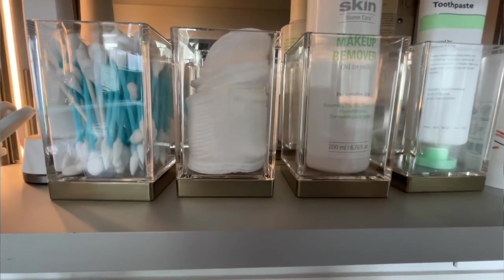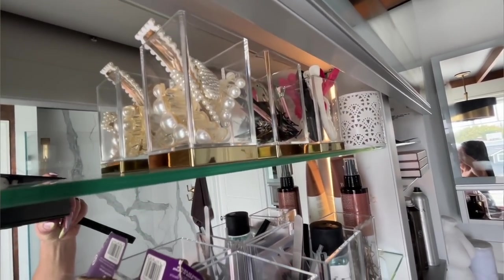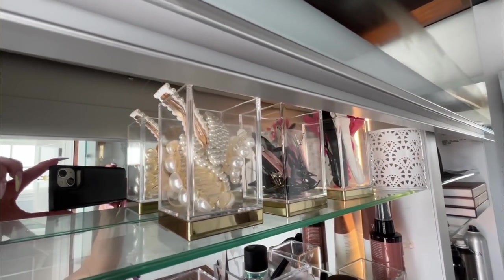Next up are the M Design square cups. I love anything square because square maximizes storage space — round containers are a waste of space. These are clear with a beautiful gold base and look so pretty inside a medicine cabinet. They're short enough to be versatile and I use them for toiletries, hair clips, and all kinds of things. You get two for $11, which is a great deal.